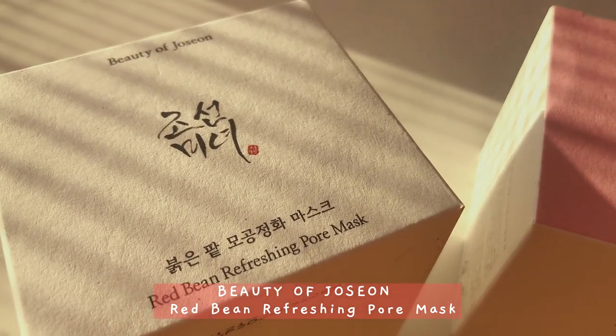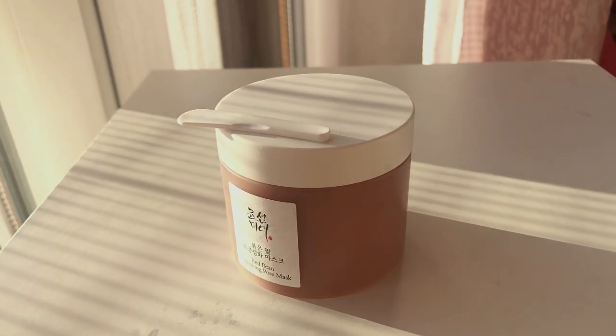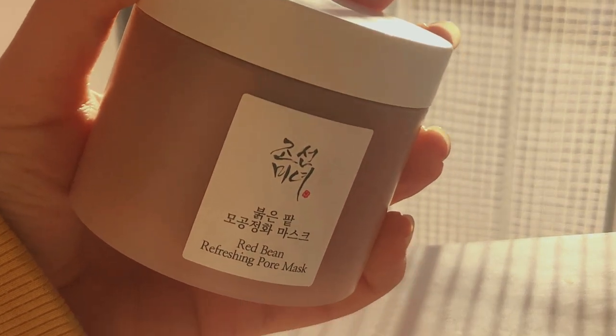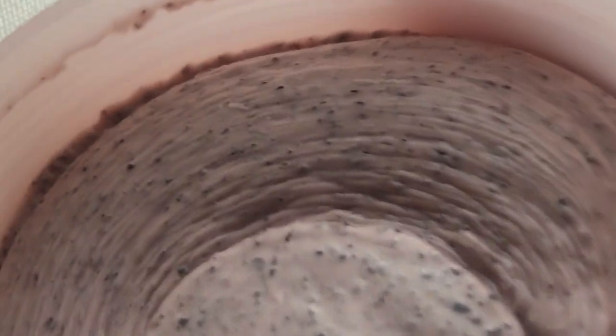Next is the Red Bean Refreshing Pore Mask by Beauty of Joseon. I have two because Stylevena was gifting one if you bought one, and I really wanted a mask. It has little grains inside from the beans, so as soon as you wash it off it does an exfoliation as well — and it's really refreshing.